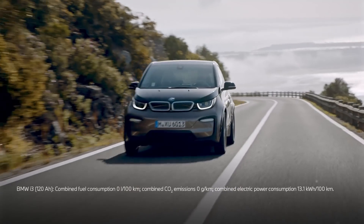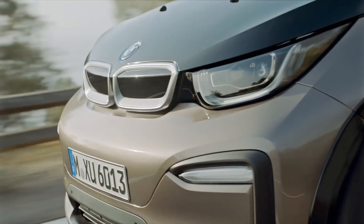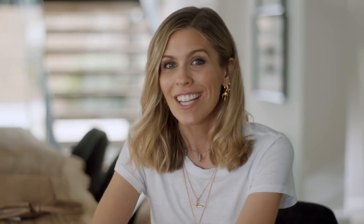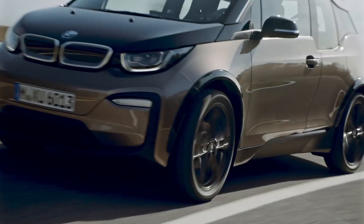Zero emissions and zero fuel consumption at all times is what distinguishes a pure electric model like the BMW i3. These models are driven only by an electric motor and powered by a high voltage battery — so it's not petrol or diesel. All the battery electric vehicles need is electricity, which they get by plugging in the car using an external charging cable.